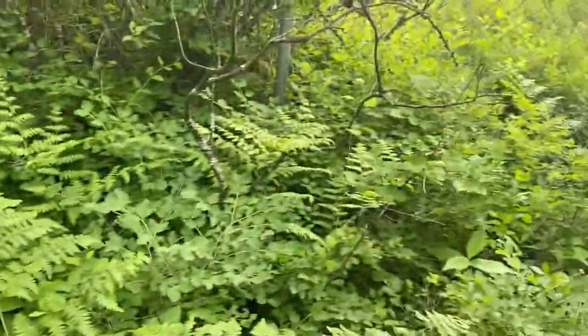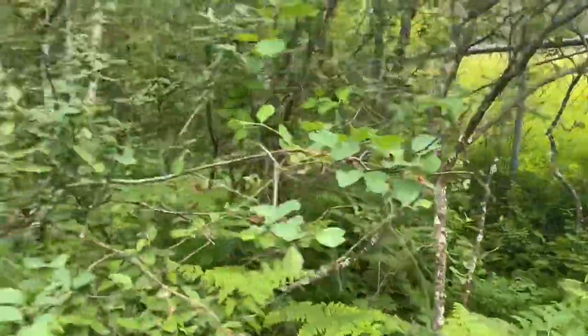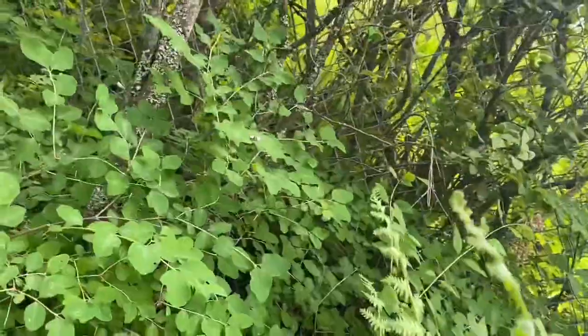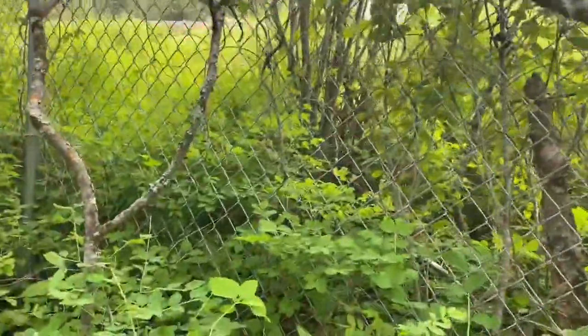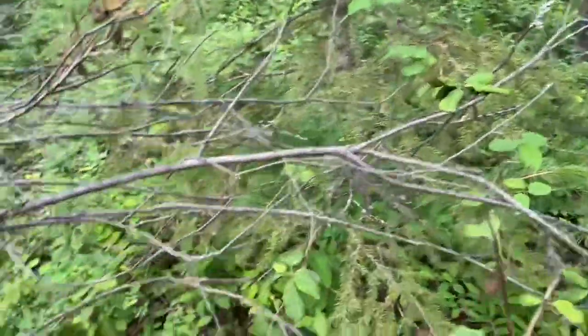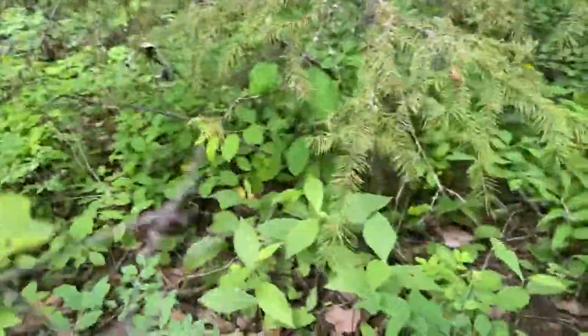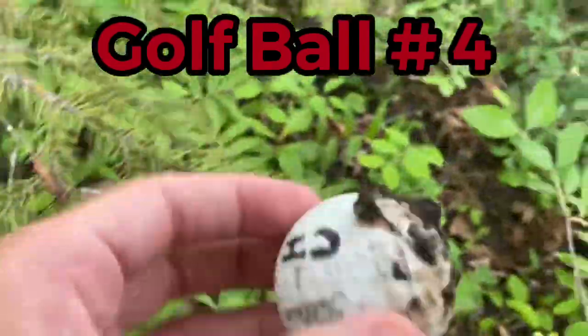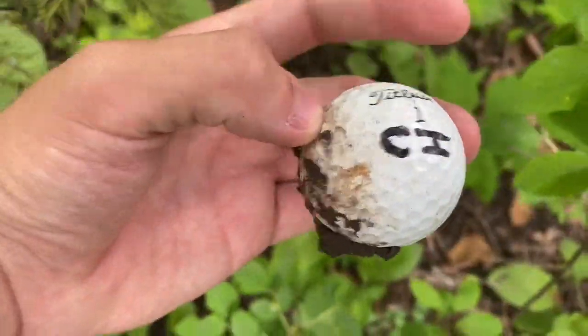We did it — we're on the other side of the fence and I can already feel there's a ton of mosquitoes on this side because I'm getting destroyed right now. Now that we're in here I feel like we're gonna dominate. I'm not going to pick up the camera as much, but if I find anything cool I'll let you guys know. I've found golf ball number four right here — it's a Titleist with some initials on it: CI.